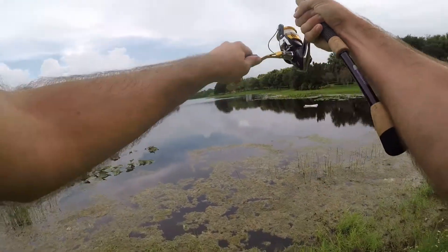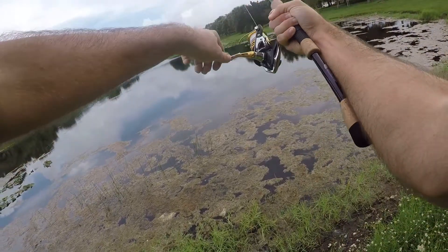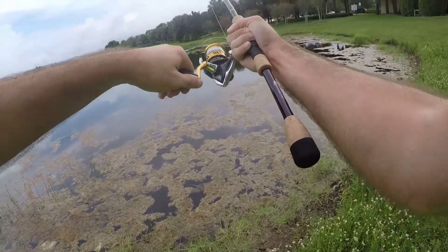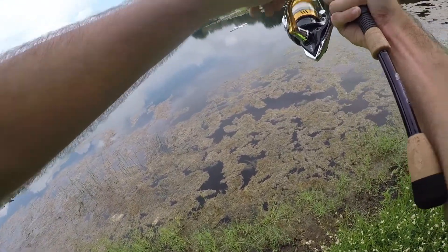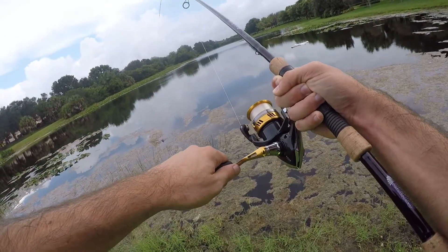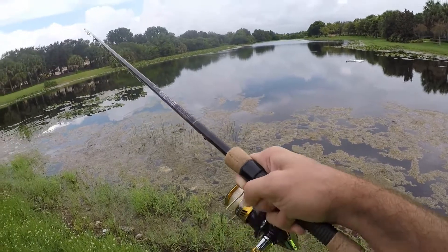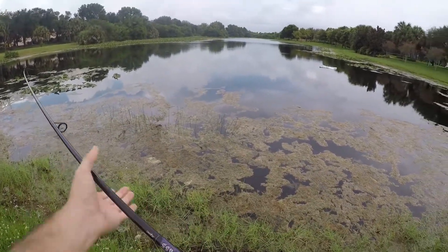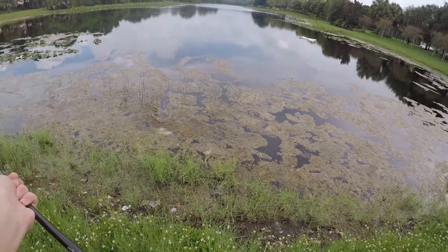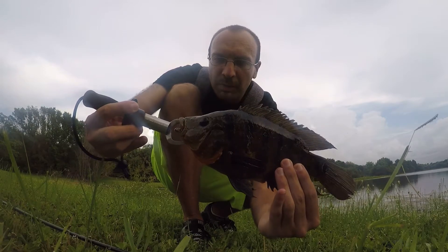There we go, fish on! First one of the day — feels like a decent one. Trying to get him in through all this algae is going to be a little tough. I don't know what this is, doesn't feel like a bass. Might be one though — he's wrapped up in all this algae already. Is that a bass or a cichlid? Can't tell. We'll see in a second hopefully.